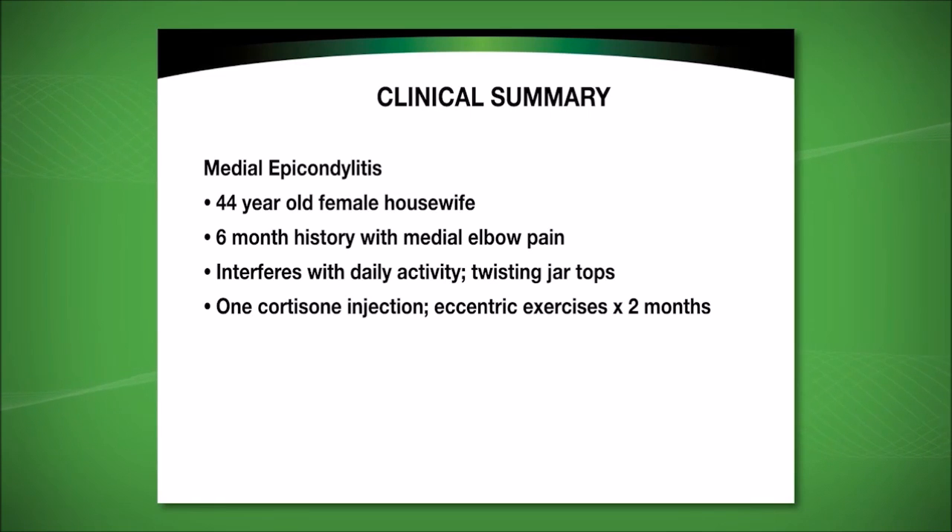Today we will be demonstrating the procedure in an ambulatory surgical center, however it can equally and effectively be done in a procedural room or even in a clinical setting. This 44-year-old female housewife has a six-month history of medial elbow pain that interferes with routine daily activities such as trying to twist the top off of a jar. She's had a cortisone injection that did not help at all.